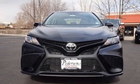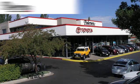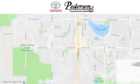Comfortable, convenient, quality Toyota. Stop in for a test drive and make it yours today. Call, click, or visit us today.